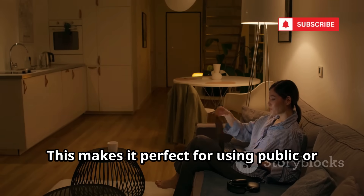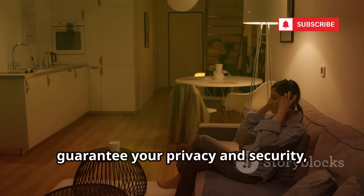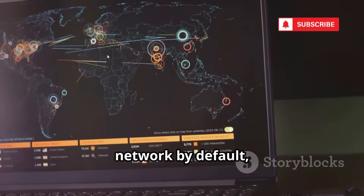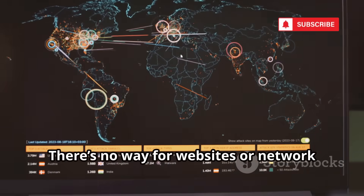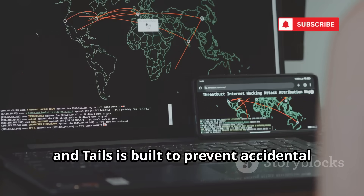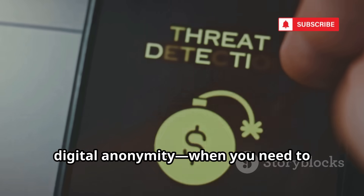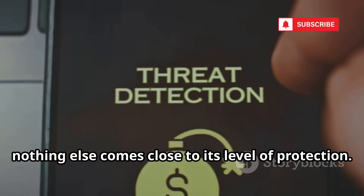Tails is perfect for using public or shared computers, or for situations where you need to guarantee your privacy and security even on devices you don't own. All your internet traffic is automatically routed through the Tor network by default, shielding your real IP address and encrypting your communications. There's no way for websites or network observers to trace your activity back to you. Think of Tails as the nuclear option for digital anonymity — when you need to disappear online, nothing else comes close.